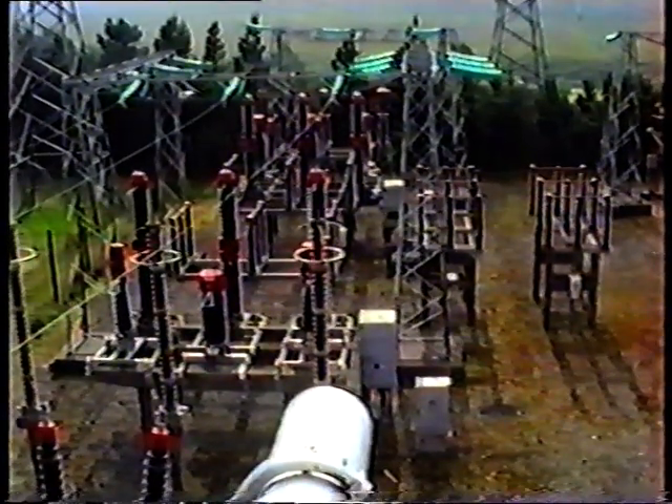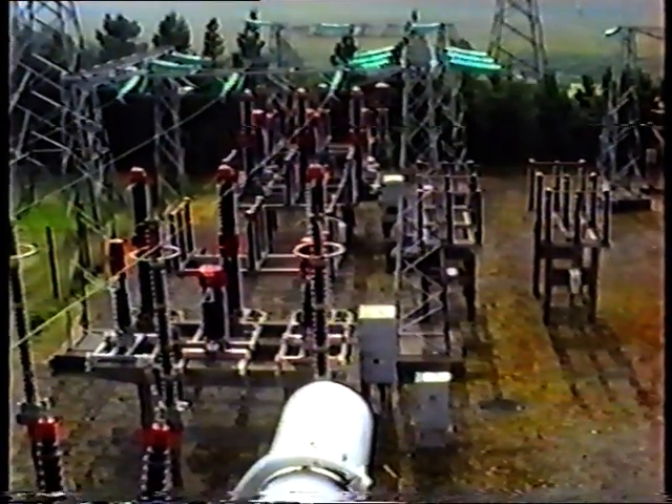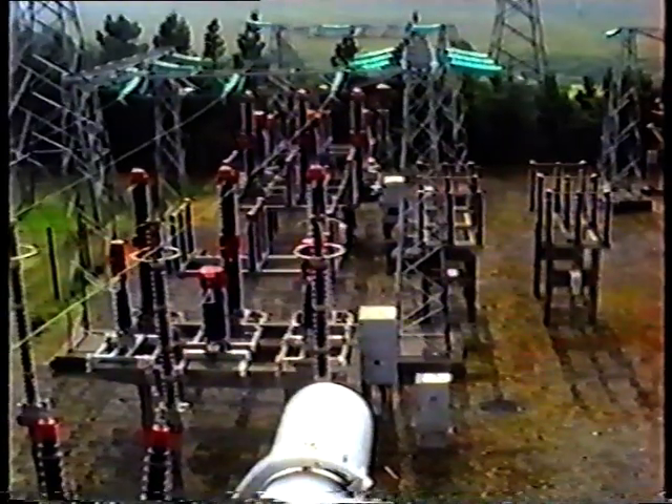We have two 110,000 volt power lines leaving the station, one going to Castle Bar and the other to Moy. From these and other distribution stations around the country, the power is fed to the consumer.